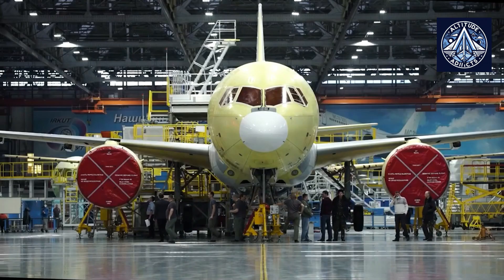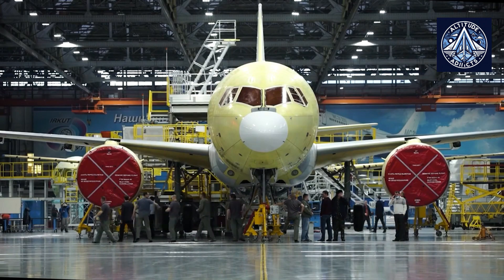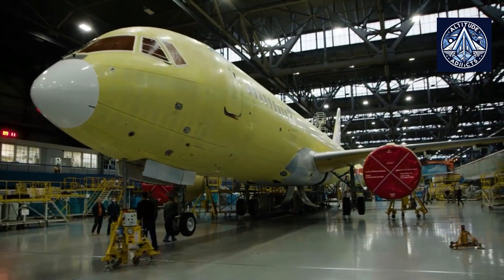A fully import-substituted version of the medium-range MC-21 aircraft is set to take to the skies this year, according to Anton Alikhanov, the head of the Ministry of Industry and Trade.